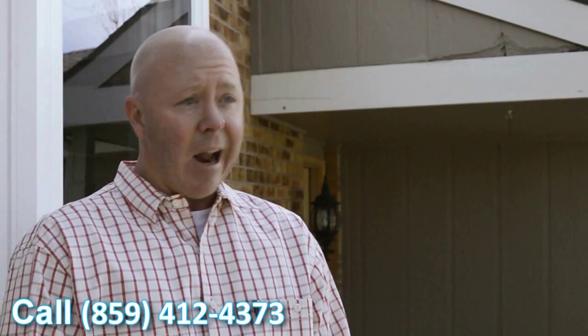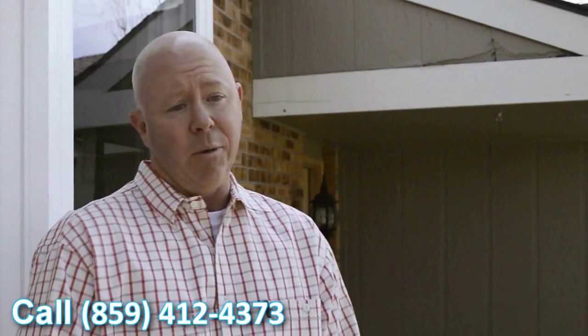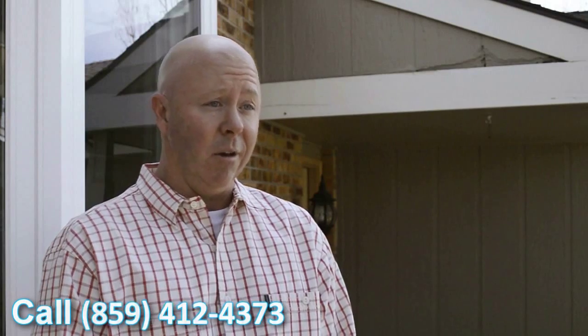Like I said, very happy with the windows. They look great. They definitely add a feel to the house — it looks better. It's going to help with the overall value of the house. So definitely looking forward to seeing the cost savings we're going to get this coming winter.